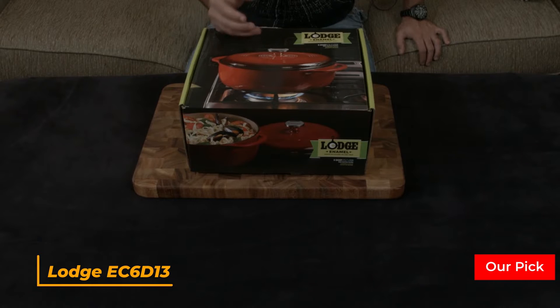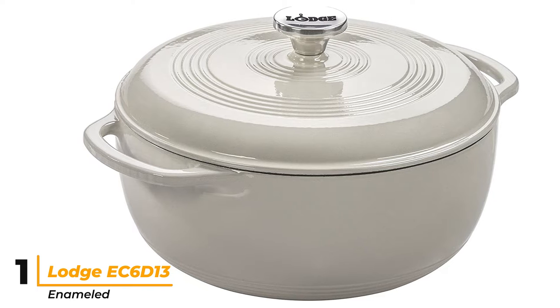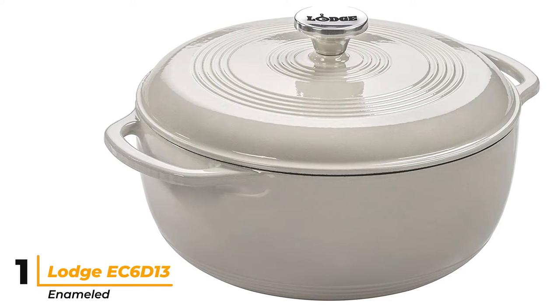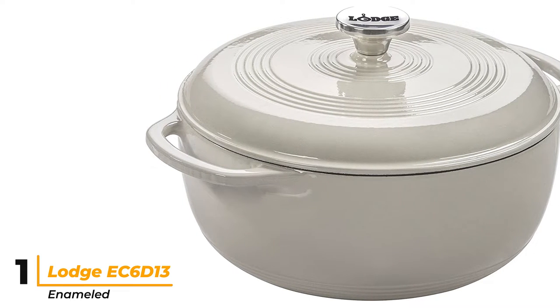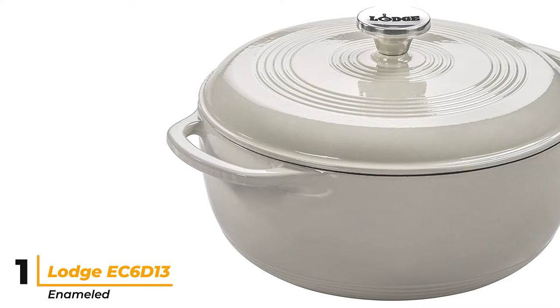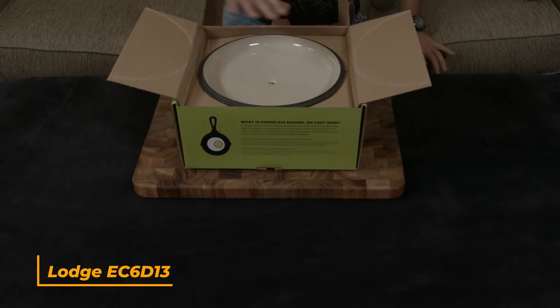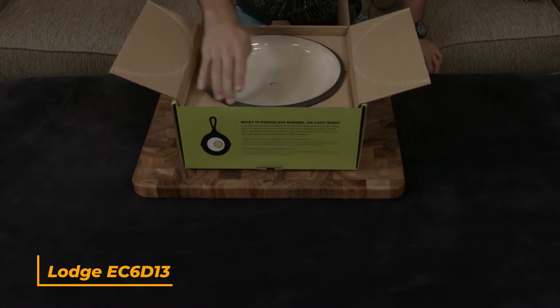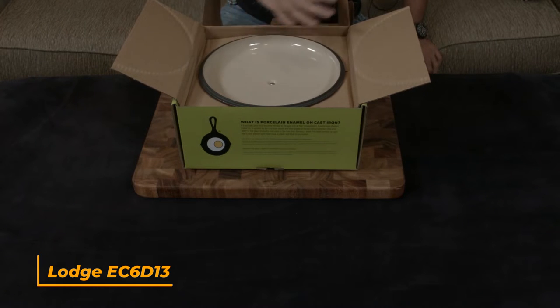Number 1: Lodge EC6D13 Enameled. After testing 23 popular Dutch ovens, we still stand behind the Lodge 6-Quart Enameled Cast Iron Dutch Oven as being the overall best. This stands out for its double layer of porcelain enamel coating inside and out, which is perfect for marinating, cooking, storing, and serving. The modern design gives you wider handles to make it easier to grip when you have oven mitts on, and the cream-colored interior makes for excellent visibility, similar to many higher-end versions. This is one of the larger sizes available, though the rounded bottom made it feel smaller than 5.5-quart models.